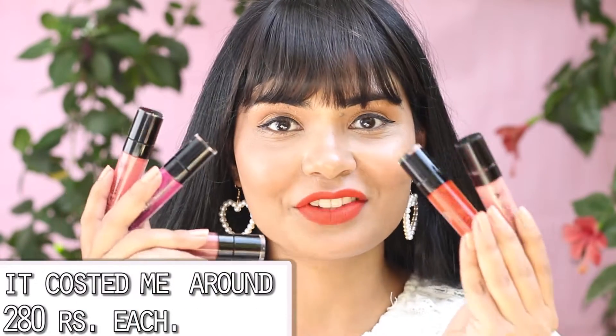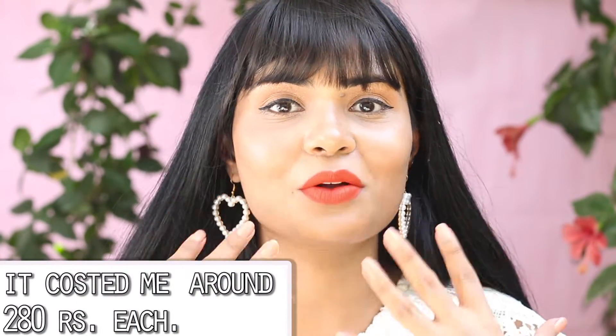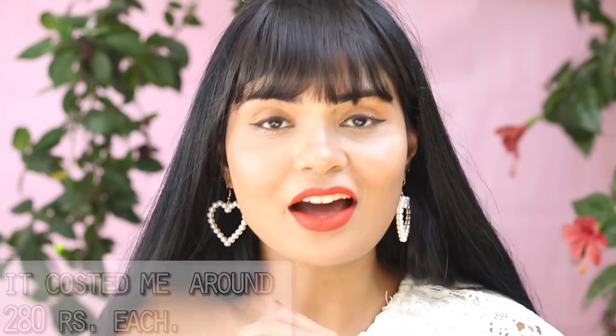Hey everyone, I'm sitting outside and I just received my order from Wet and Wild — I ordered five lipsticks from Myntra. I'm going to swatch these on my lips in natural light. My favorite shade is this one, Flame of the Game. I love this shade, it's more of an orangish red.